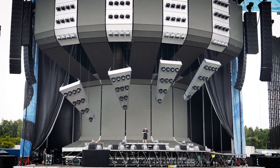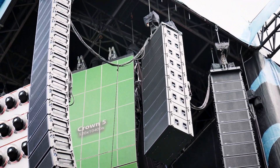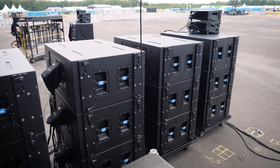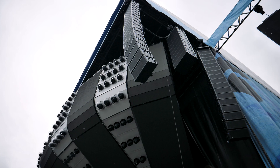We're then doing nine 1100 LFCs flown just omnidirectionally behind the main hangs. In addition, 24 1100 LFC subwoofers on the floor in an end-fire configuration on left and right.